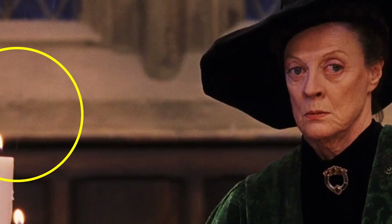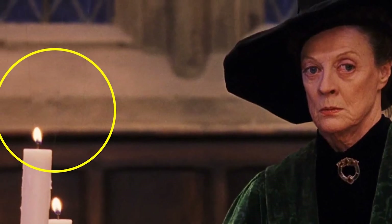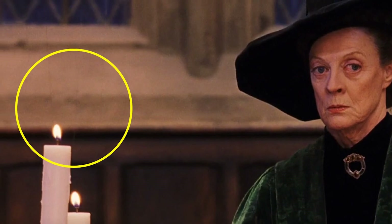This is an interesting one. When Quirrell enters the Great Hall and tells everyone that there's a troll in the dungeon, Dumbledore proceeds to shout, "Silence!" followed by, "Teachers will follow me to the dungeons." At this point, it pans to a shot of McGonagall and some candles that are very clearly hanging via visible wires.